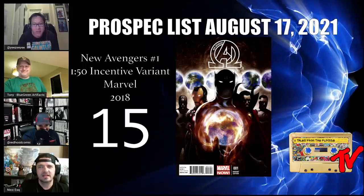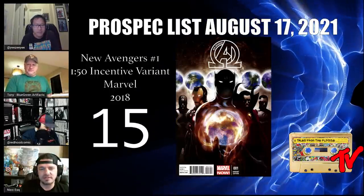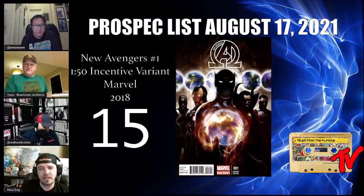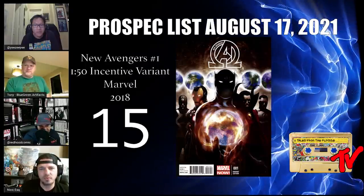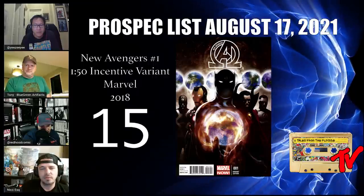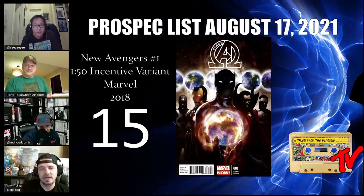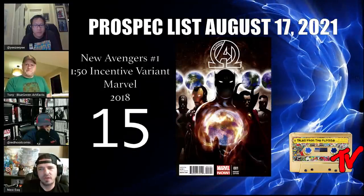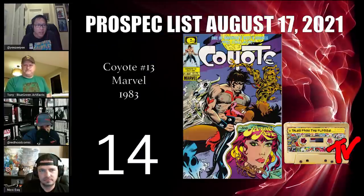At number 15 we have New Avengers number one — the 1-in-50 Steve Upton cover. This illuminati image is by all accounts a classic. Black Swan first appears in this issue. We suspect we'll see God Emperor Doom on the big screen in the next five years, and Black Swan will be a character we can look forward to seeing in live action. There's also a hard-to-find second print and a Campbell sketch variant.